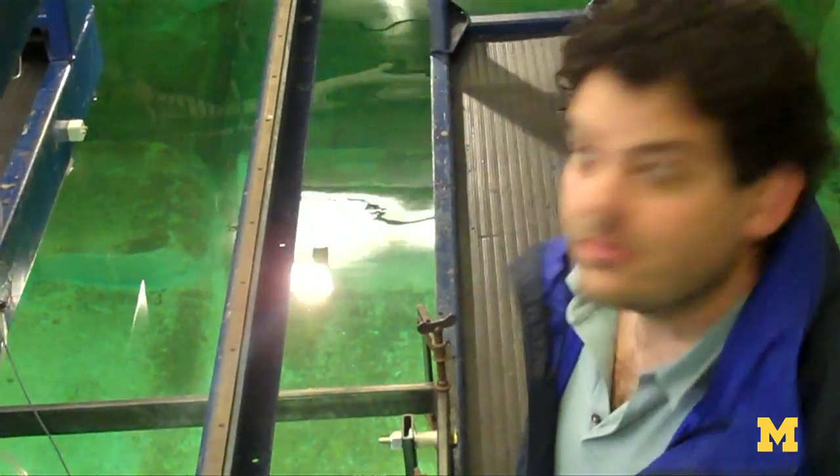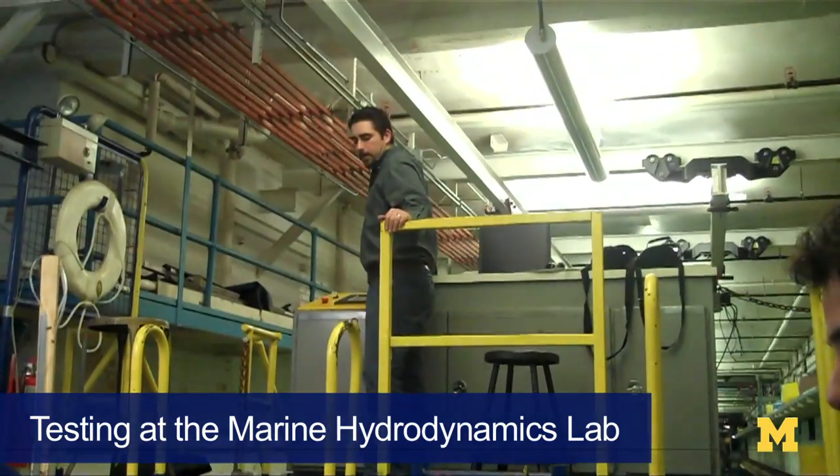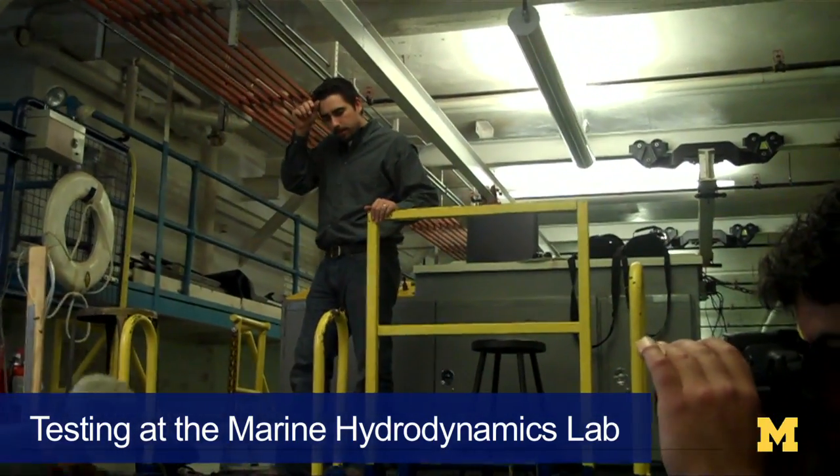I took this idea and called up the hydrodynamics lab here at U of M and said, hey, is this something you're interested in testing? They said, bring it down, let's take a look. Ready? Ready. Standing. Starting. This is three miles per hour.